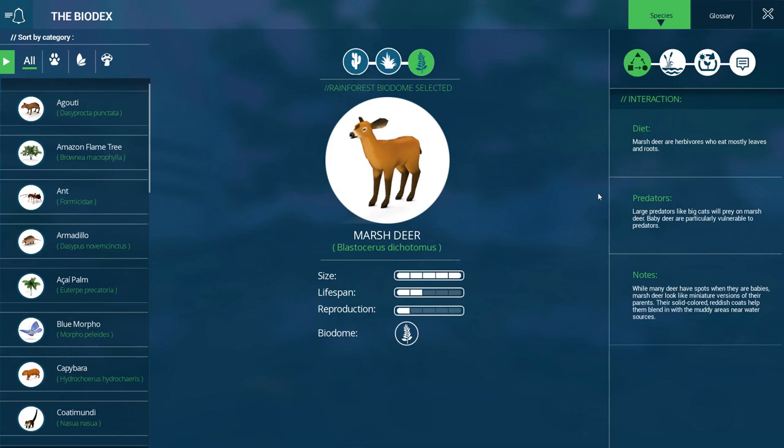Let's look at what they need. They're herbivores who eat mostly leaves and roots. Large predators like big cats will prey on marsh deer - baby deer are particularly vulnerable to predators. While many deer have spots when they are babies, marsh deer look like miniature versions of their parents. Their solid colored reddish coats help them blend in with the muddy areas near water sources. They are most commonly found in rainforest or swampy areas, living in Amazonian Peru and Brazil with some populations occurring as far south as northern Argentina. They are drawn to habitats with lots of still water and dense leaf cover. Though they have small pointy hooves, a web of skin between their toes keeps them from sinking in muddy areas - so they have their own little built-in mud boots!